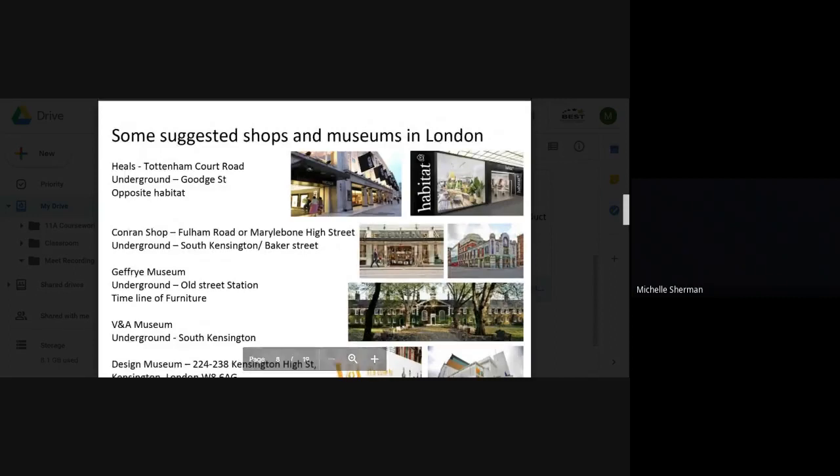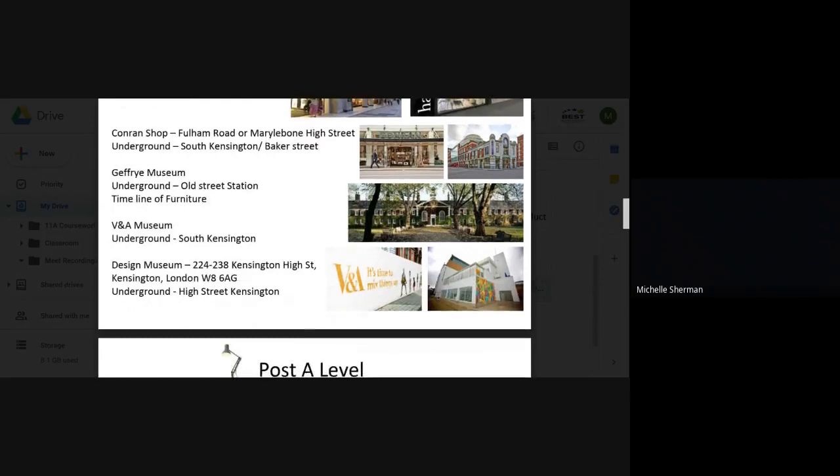If you happen to be in London over the summer, here are some places to see the latest products and current design trends. Heals is one of the oldest establishments in London — it showcases some of the best designer products and you wouldn't be surprised to see items in four figures. Opposite Heals is Habitat on Tottenham Court Road. The Conran Shop is also very design-led. The Geffrye Museum on Fulham Road or Marlborough High Street shows designs and trends of different eras, from Arts and Crafts through to modern-day designs, and the V&A Museum will also have products on display.